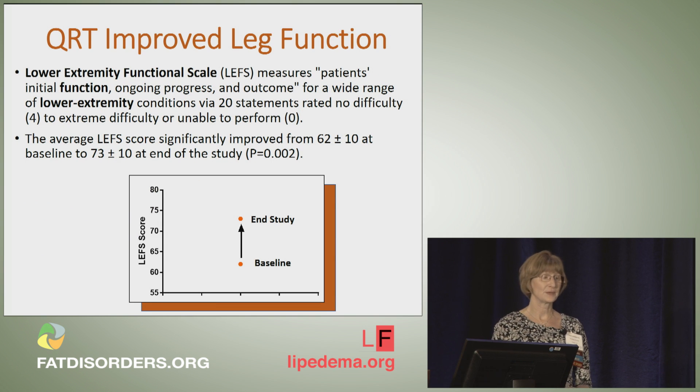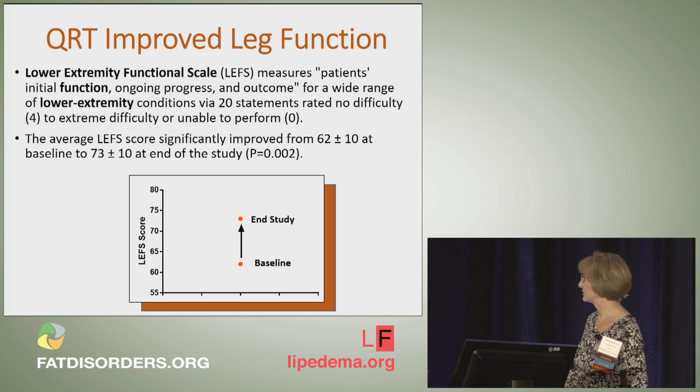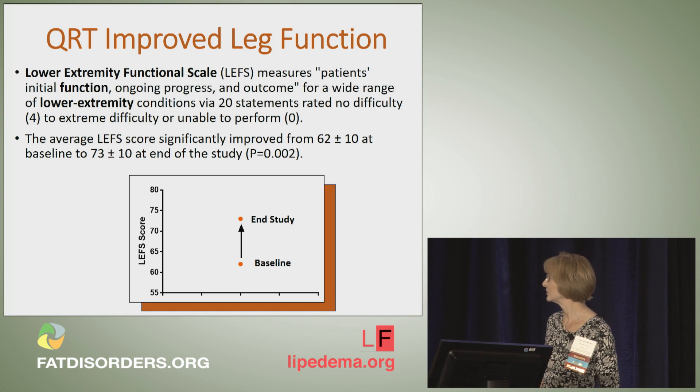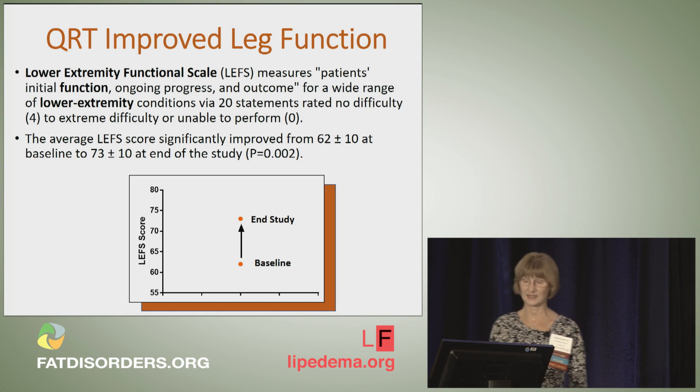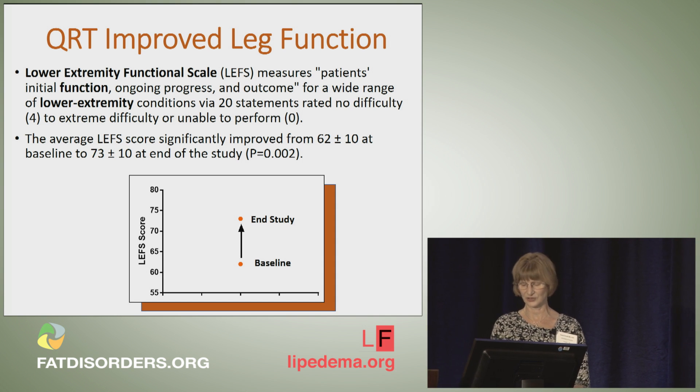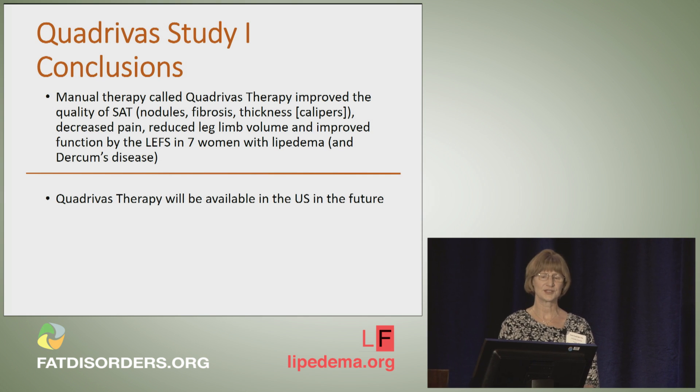We also did the lower extremity functional scale. The lower the number, the worse you are — I have some patients with lipidema and Durkheim's disease who have scores in the teens, and one in single digits. Our ladies were pretty functional; their baseline score was in the 60s, but they increased to about 75. So they had a significant improvement in quality of life in terms of their ability to function with their legs.